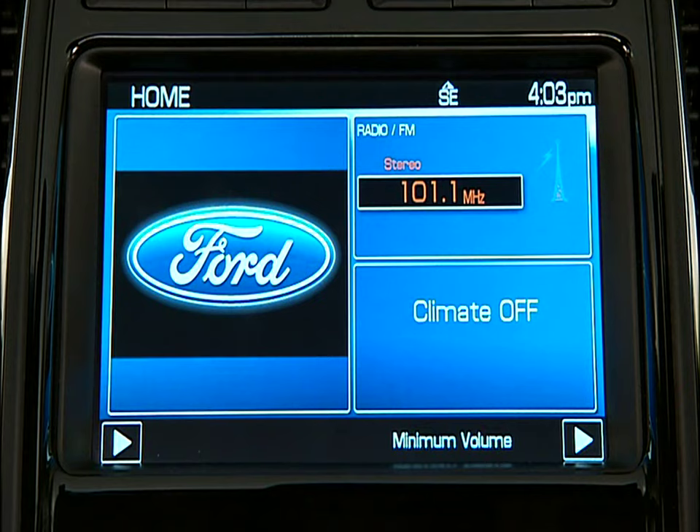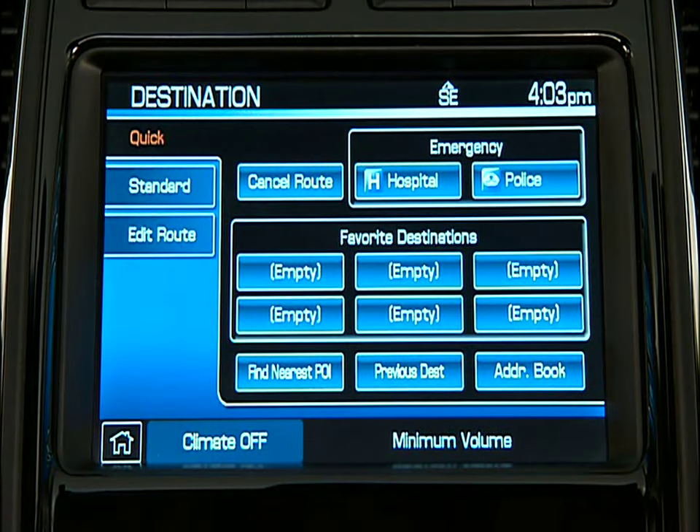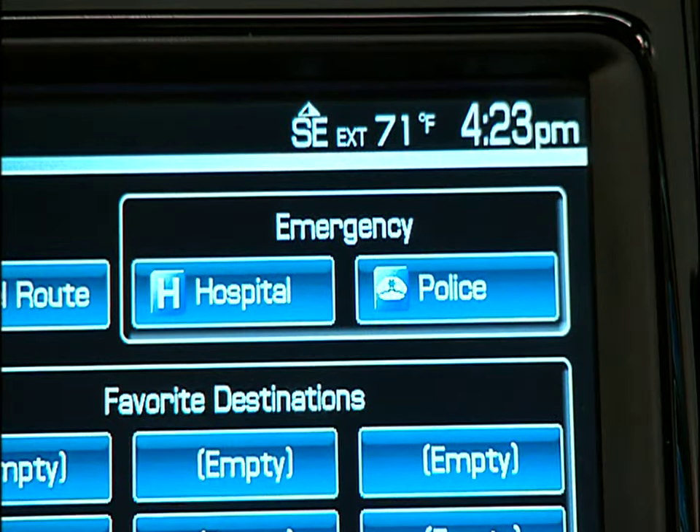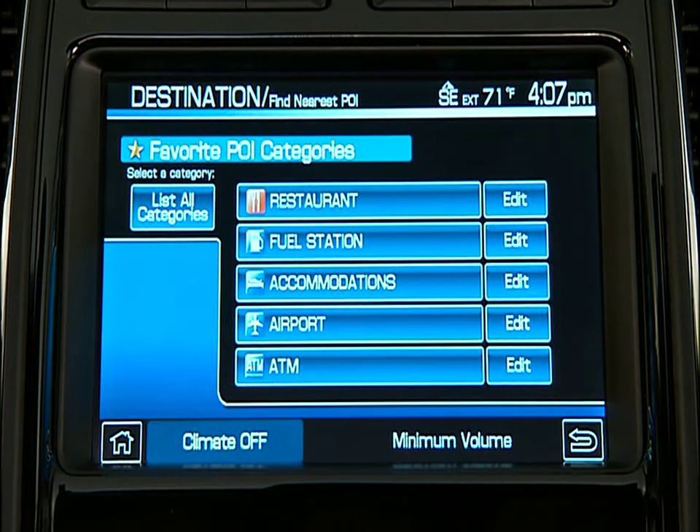Setting a route: first, make sure the vehicle ignition and the navigation system are on. Press the DEST button. Your navigation system will allow you to pick a destination in a variety of ways. You can choose the Quick tab — use this in an emergency, like when you have to find the nearest hospital, police station, or access your favorite saved destinations. Also under Quick, you can choose Find Nearest POI or points of interest. In this mode, you can find a specific restaurant, gas station, ATM, airport, and much more. Whatever your interests are, the navigation system can get you there quickly and easily.